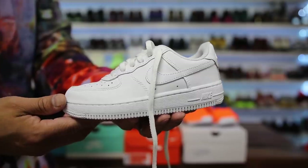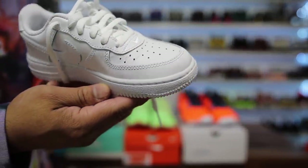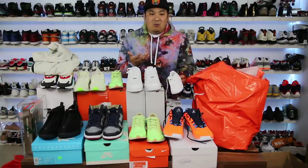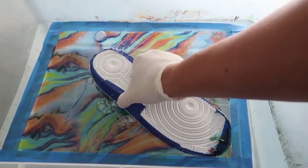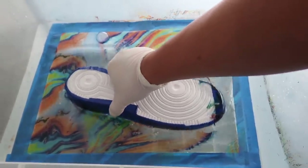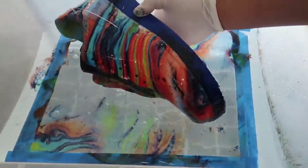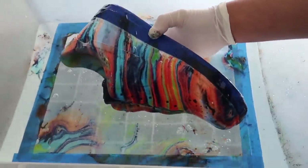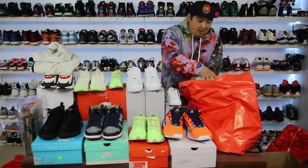I also have a channel for my son Harrison — he's three and a half — so I got him some white-on-white Air Force Ones to hydro dip on his channel. I also got him a pair of white Crocs to hydro dip. I'll be doing the actual dipping because of the chemicals involved with the sprays, but he sees all the colorful shoes I've made and gets so excited, so I'll create a couple for him to feature on his channel.